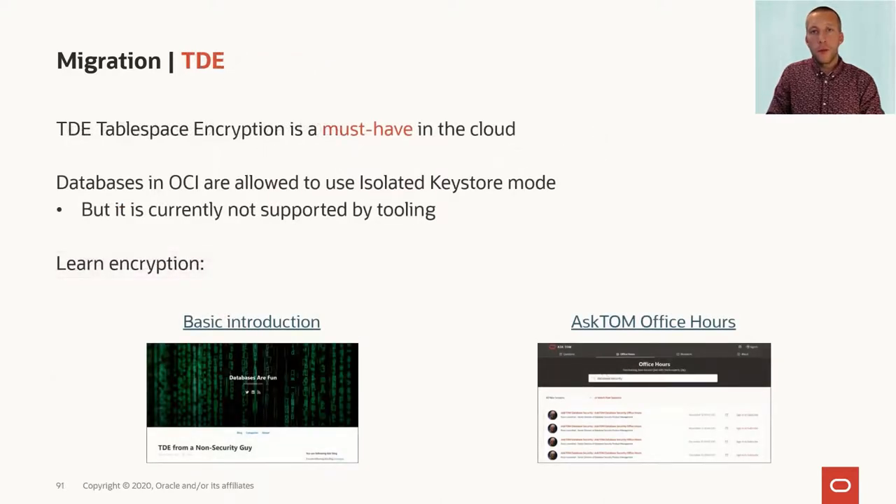Regardless of whatever cloud service you migrate into, you will have TDE tablespace encryption as part of it. When you move data into the cloud, encryption is a must-have, and that's also why it's part of any of the offerings in OCI. When you use TDE tablespace encryption in OCI, you are allowed to use the isolated keystore mode, which you can use in container databases for enhanced security.